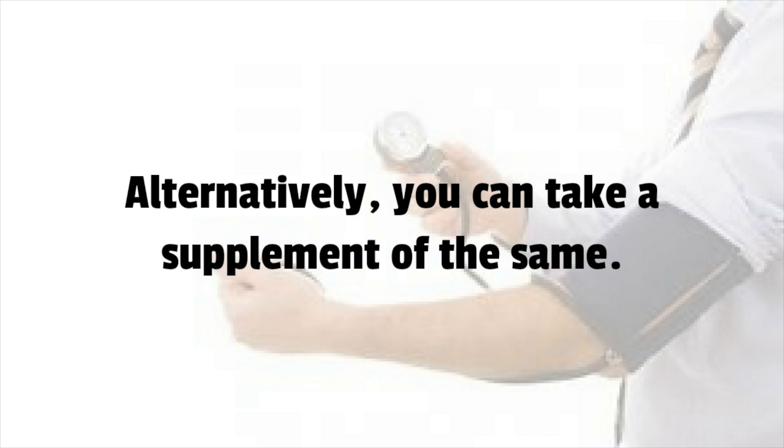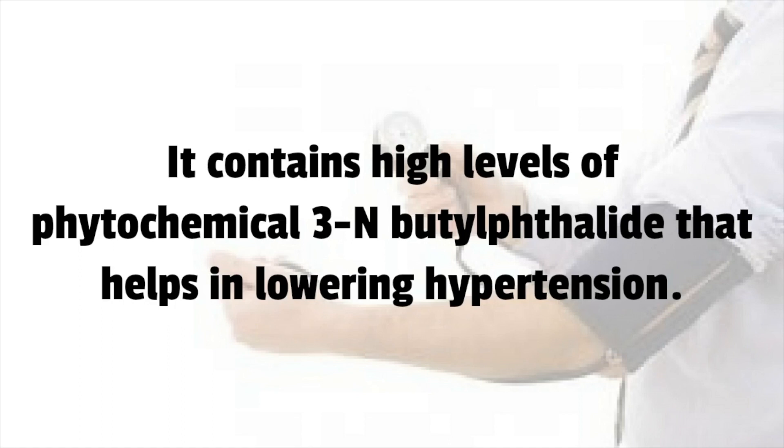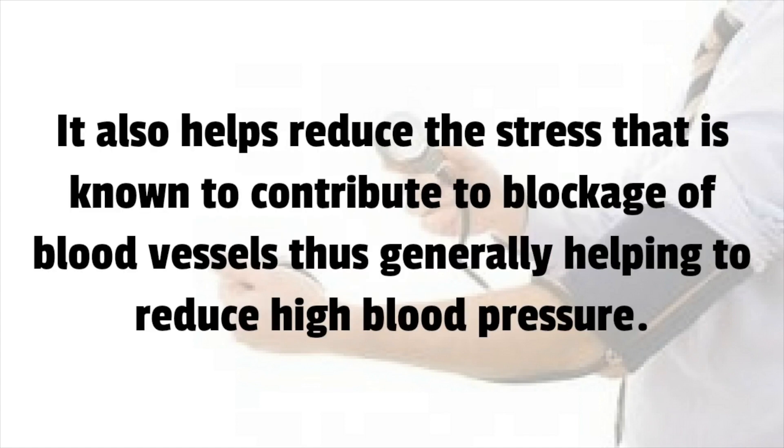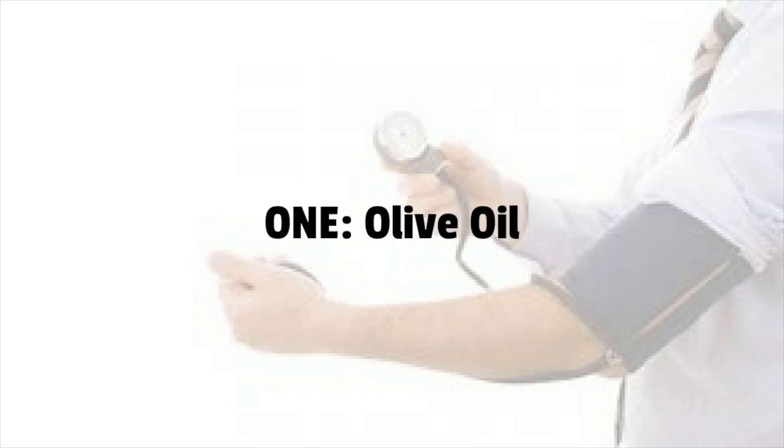Number 2: Celery. It contains high levels of phytochemical 3-n-butylphthalide that helps in lowering hypertension. It works wonders by creating more space and allowing easy passage of blood. It also helps reduce the stress that contributes to blockage of blood vessels. Eat a stalk of celery along with some pure water for maximum benefit.